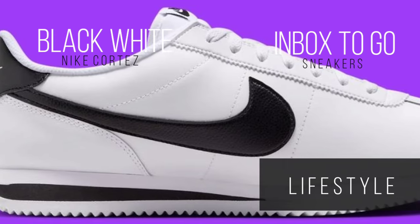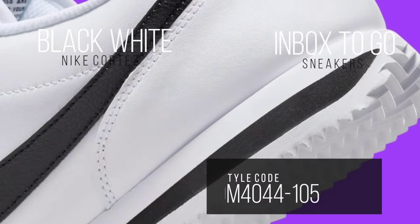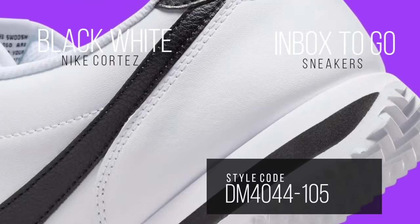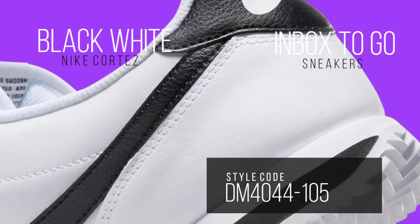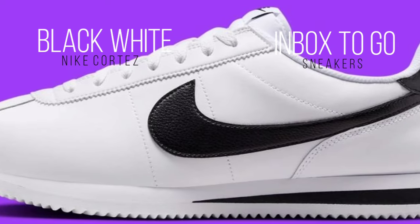A seamless appearance is maintained throughout thanks to the color-matched nylon tongue liner and laces, which further accentuate the uniform look. The sneaker's pure white sole beneath anchors the design in Nike's tradition of simple and uncomplicated sneaker silhouettes.